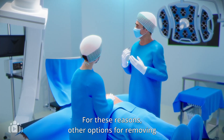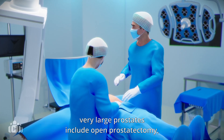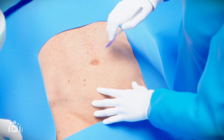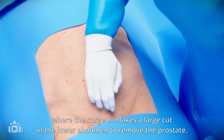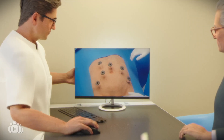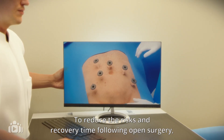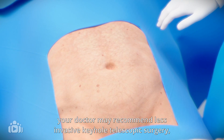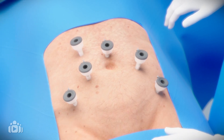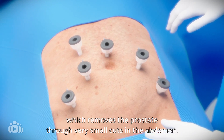For these reasons, other options for removing very large prostates include open prostatectomy, under general anesthesia, where the surgeon makes a large cut in the lower abdomen to remove the prostate. To reduce the risks and recovery time following open surgery, your doctor may recommend less invasive keyhole telescopic surgery, which removes the prostate through very small cuts in the abdomen.